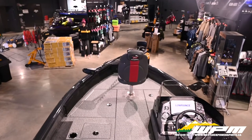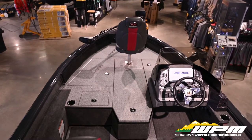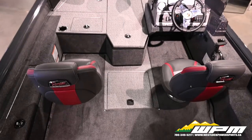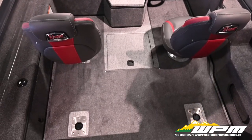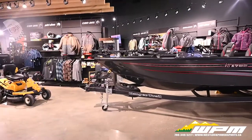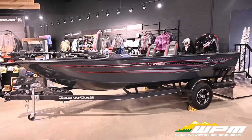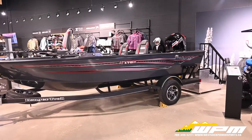With Ranger quality and construction underneath you, you'll be able to focus on finding and fighting fish. The aluminum hull is filled with foam throughout and combines with the wood-free, robotically welded transom to offer an unmatched solid feel with flotation levels that exceed standards set by the Coast Guard.